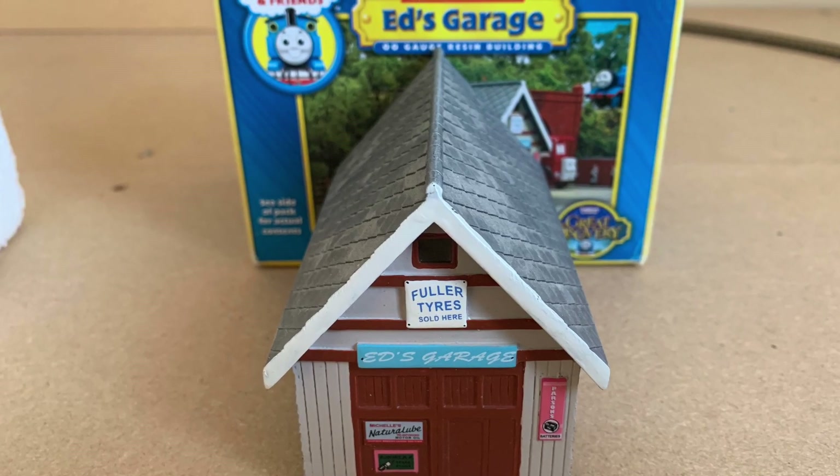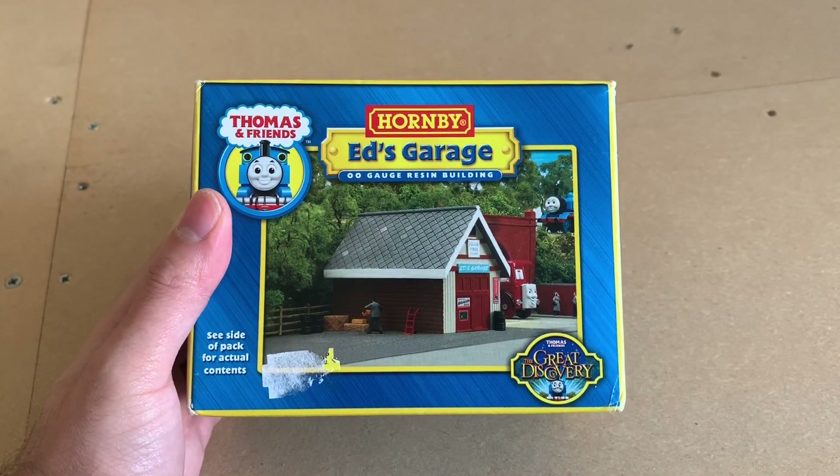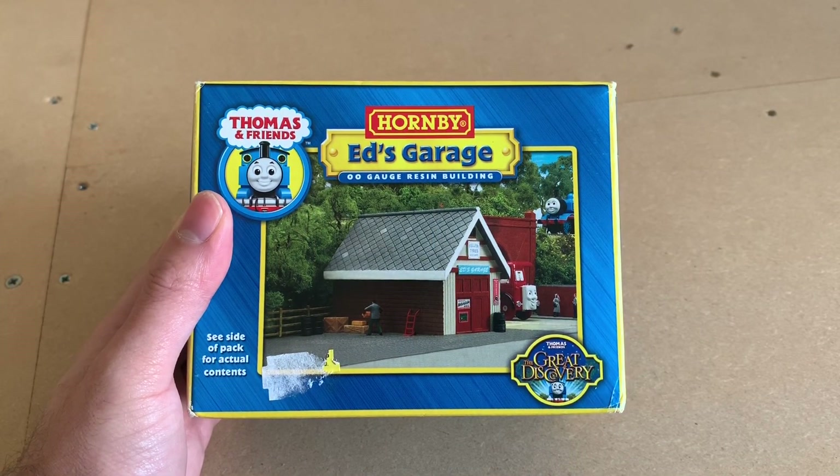Hi guys and welcome back to my channel. A nice little quick video today. This is Ed's Garage — it's part of the Great Discovery range.